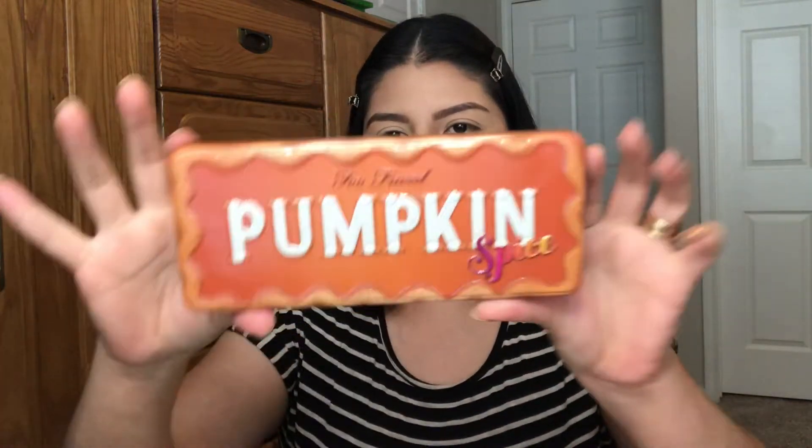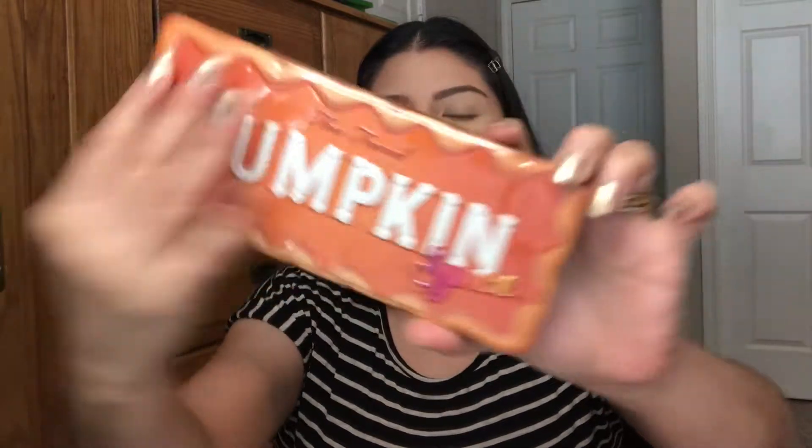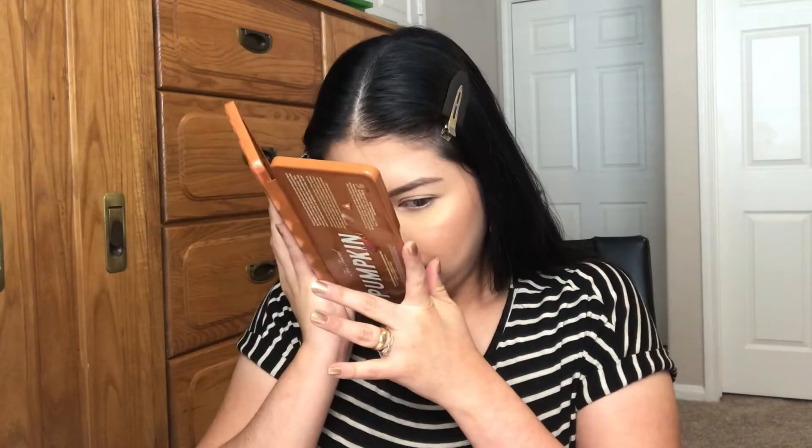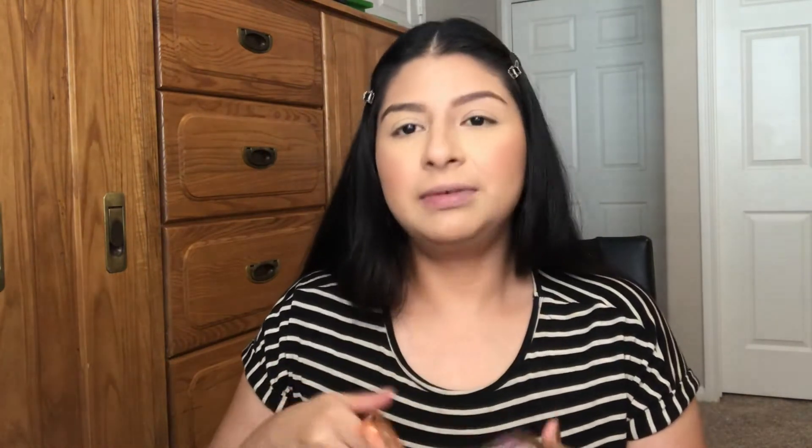I already opened it but I haven't swatched it yet, so this is going to be a first impression. Let's see if it smells like pumpkins, because the Gingerbread palette smells like gingerbread. This one doesn't have too much of a pumpkin smell — it smells sweet, like candy, but not really like pumpkin. It smells good though.